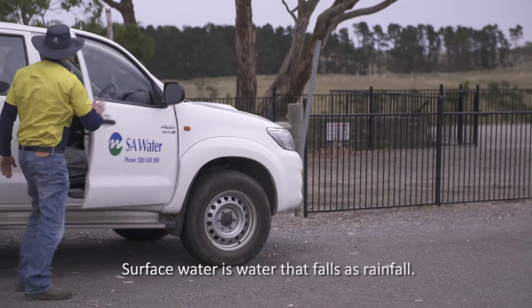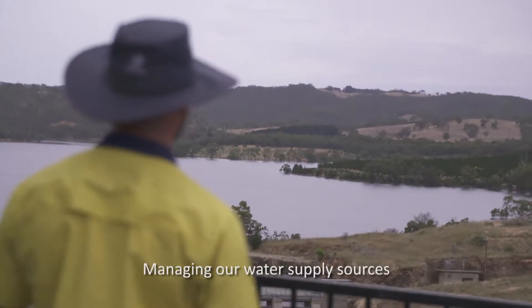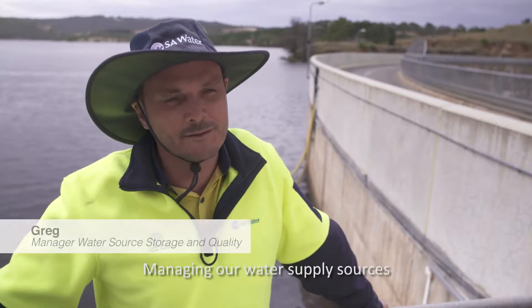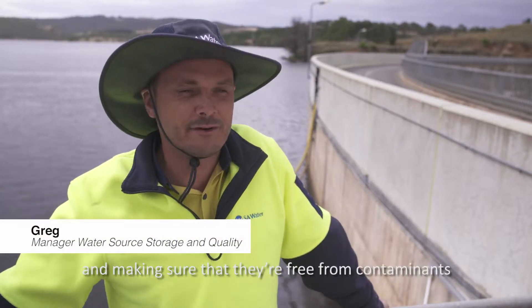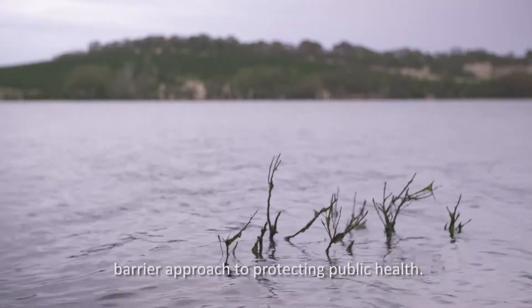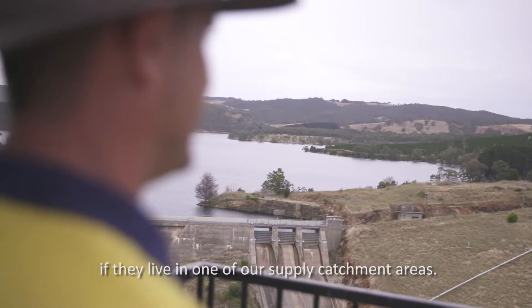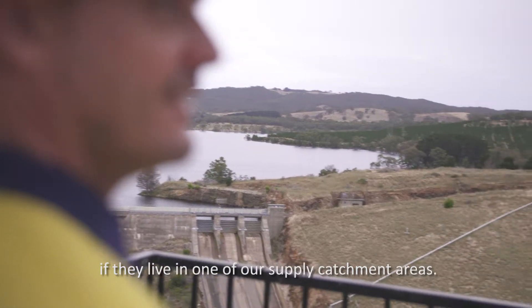Surface water is water that falls as rainfall — we capture surface water in our reservoirs. Managing our water supply sources and making sure that they're free from contaminants is one of the first barriers in a multiple barrier approach to protecting public health. The community can help us manage water quality if they live in one of our supply catchment areas.